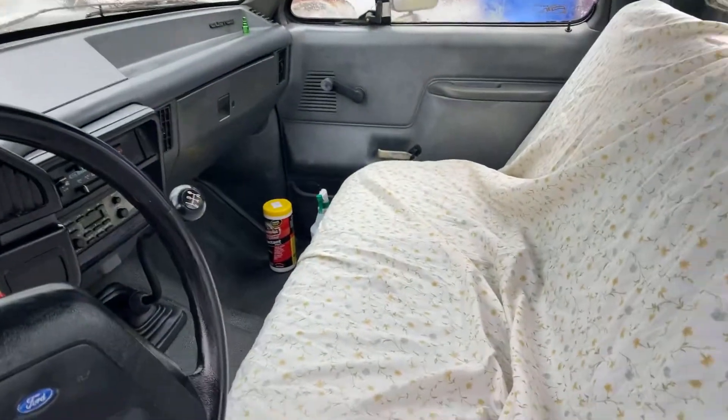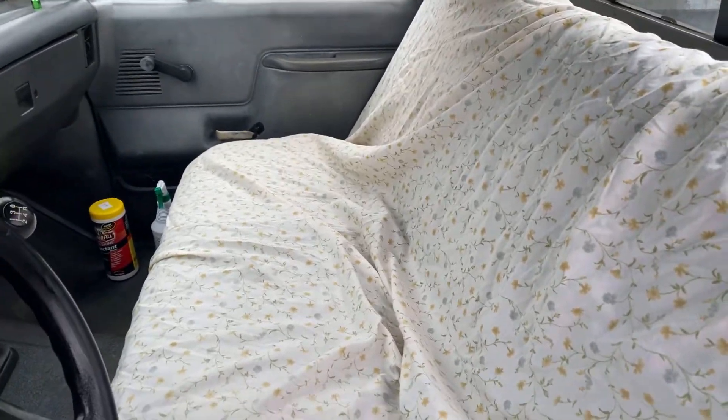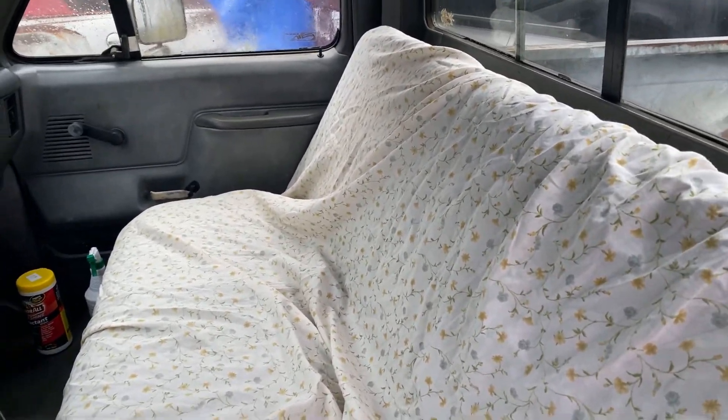Hey everyone, Jamie Phillips here with you. Just a quick update. Rain set in, so I really couldn't do much on my 89 Ford truck. If you've seen the one I posted a little bit ago, you can go back and look at it.